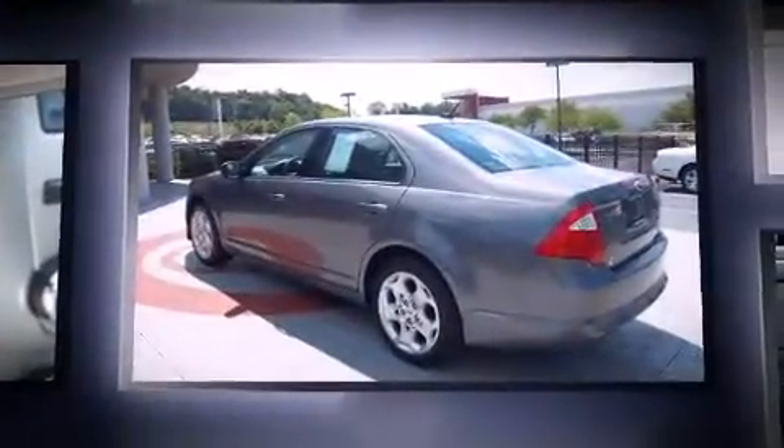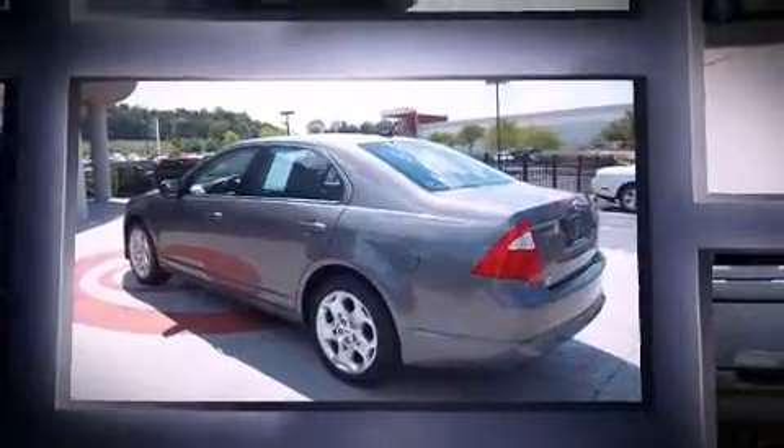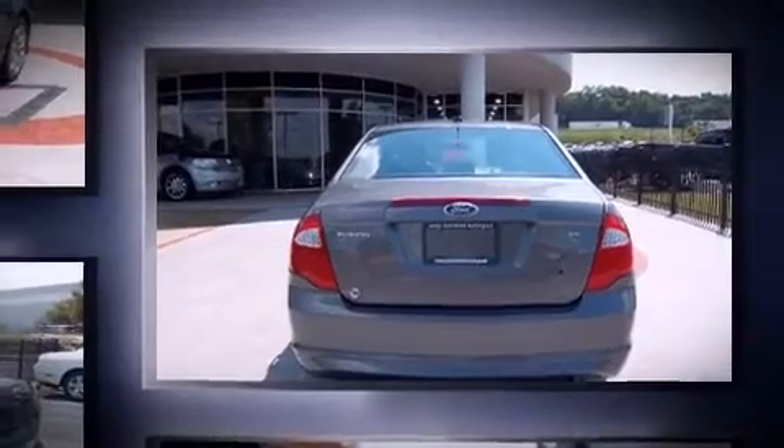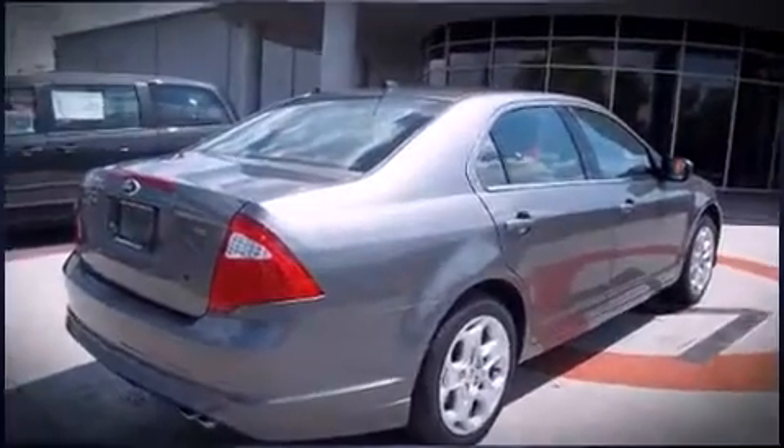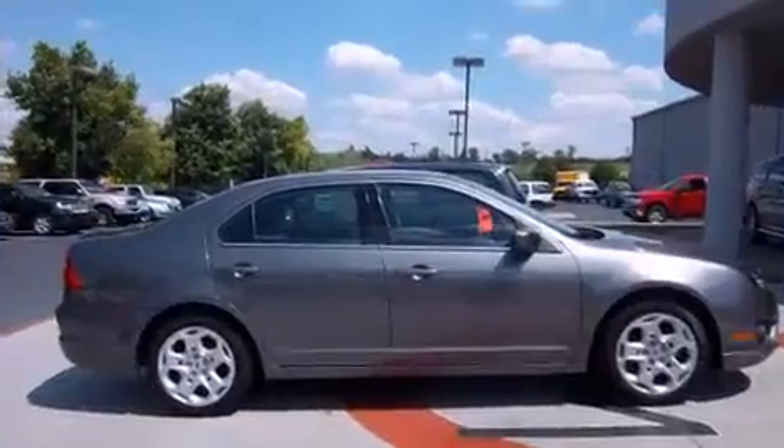The following features are included: front and rear reading lights, speed-sensitive wipers, a trip computer, front fog lights, and one-touch window functionality. You and your passengers will enjoy the stereo system, which includes a CD player with MP3 capability.